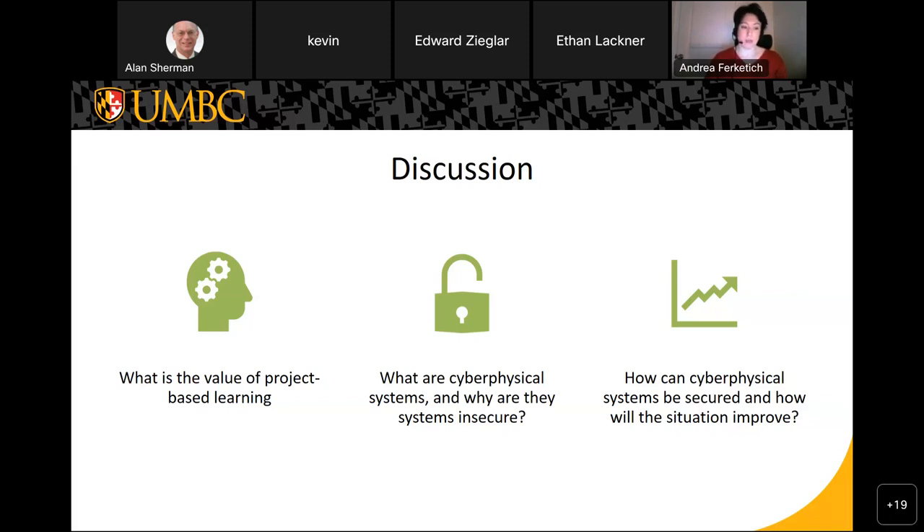What does cyber-physical systems mean? According to the National Science Foundation, a cyber-physical system is any engineered system that is built on or depends upon the seamless integration of computational and physical components. When we talk about cyber-physical, it's really a physical device that interacts with a network. These systems are traditionally insecure because they weren't designed to be interfaceable or internet-reachable — many were designed before the internet or before security was a focal point, and were never intended to become part of a compute system.